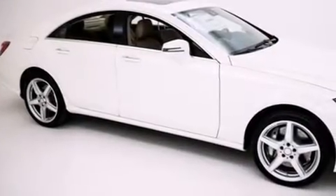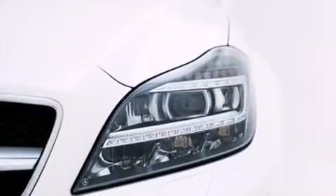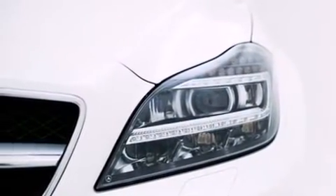Step into the 2014 Mercedes-Benz CLS class. Mercedes-Benz made sure to keep road handling and sportiness at the top of its priority list.